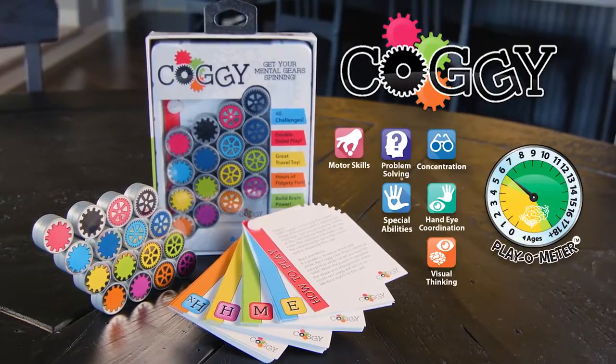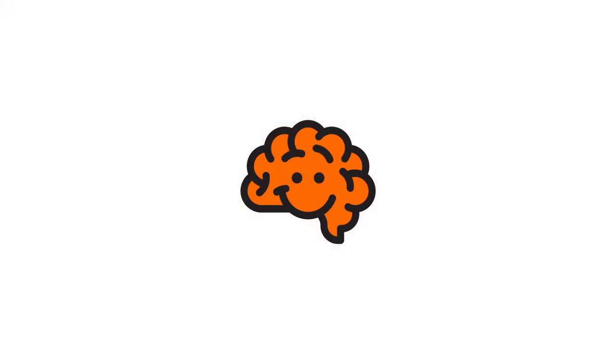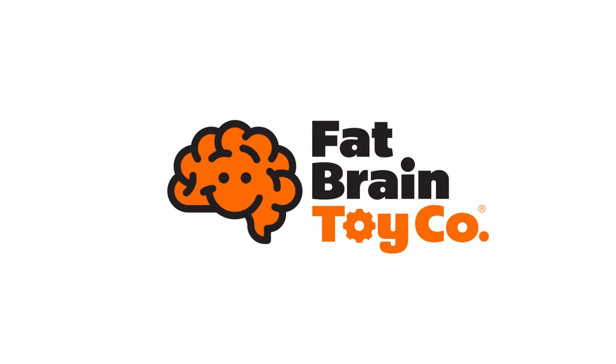Get your mental gear spinning with Coggy. From Fat Brain Toyko.